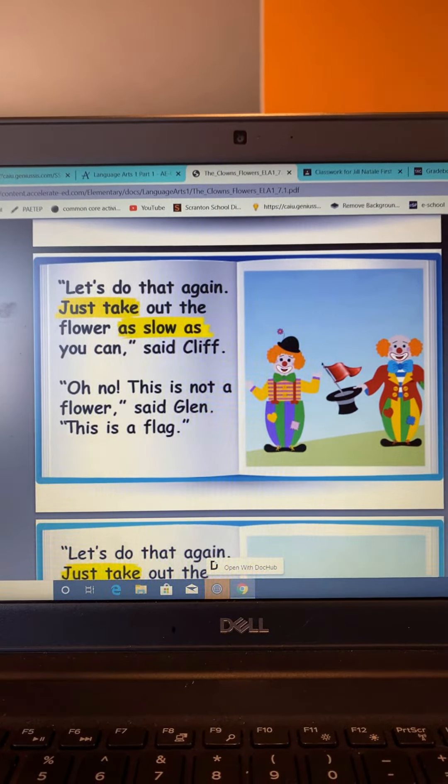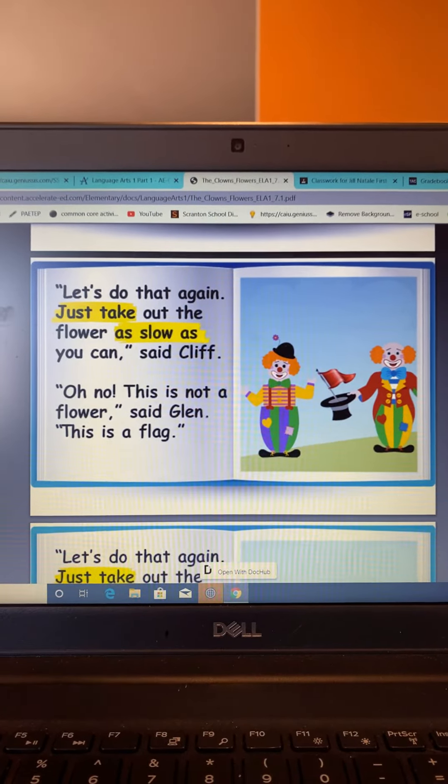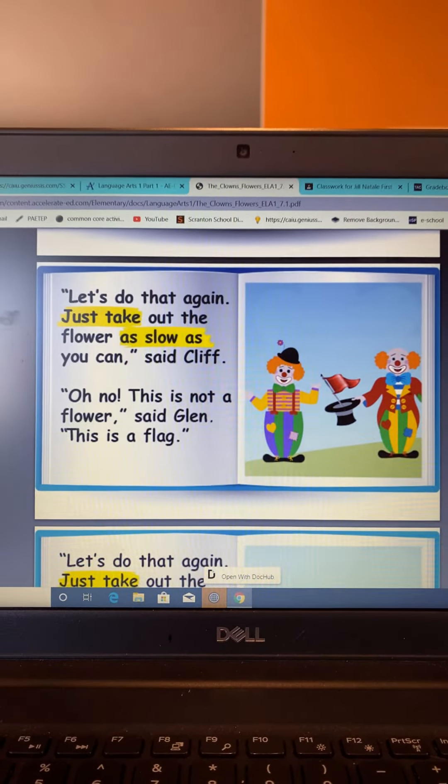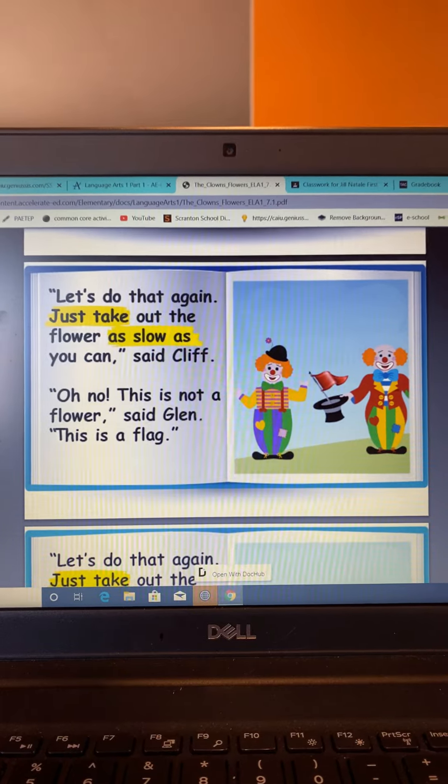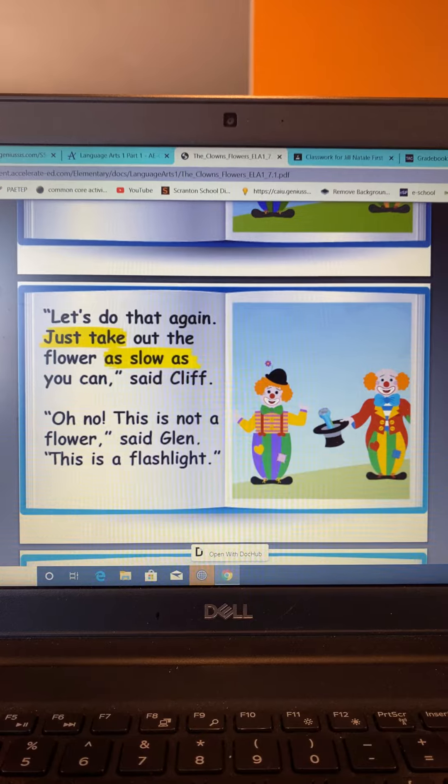Just take out the flower as slow as you can, said Cliff. Oh no, this is not a flower, said Glenn. This is a flag. Let's do that again.